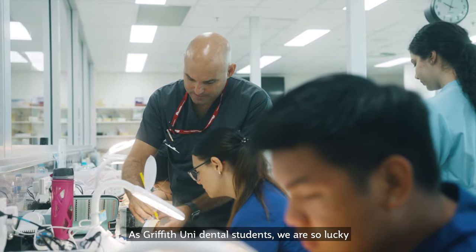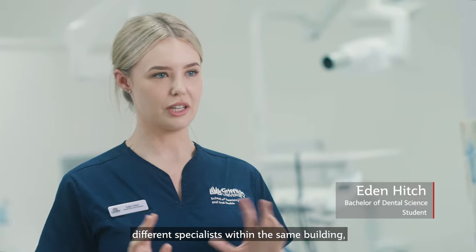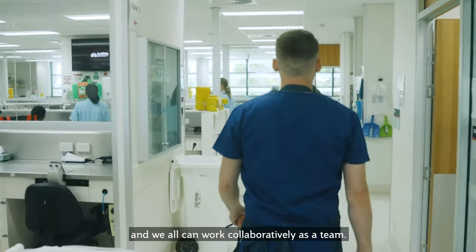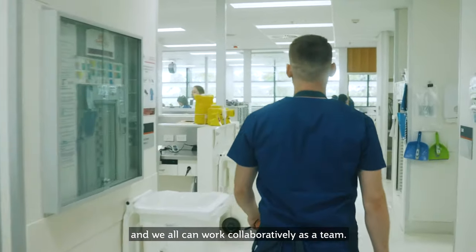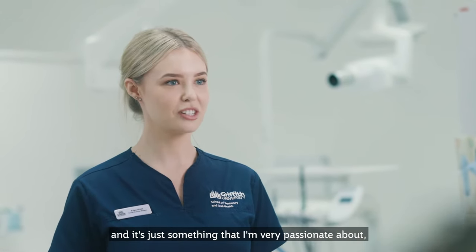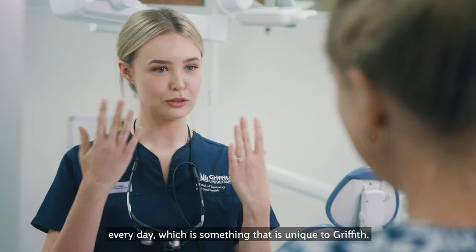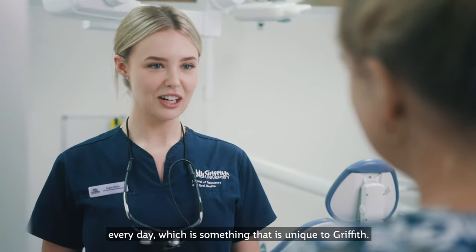As Griffith Uni Dental students we are so lucky in a sense that we have access to so many different specialists within the same building and we all can work collaboratively as a team. I love working hands-on in the clinic and it's just something that I'm very passionate about, and we get the opportunity to work on patients every day, which is something that is unique to Griffith.